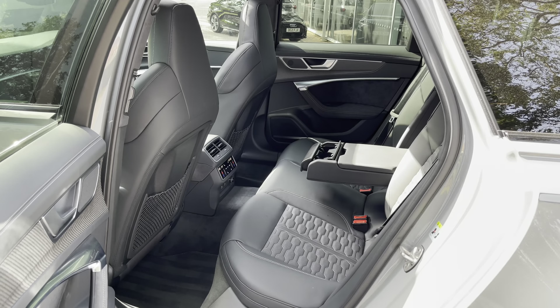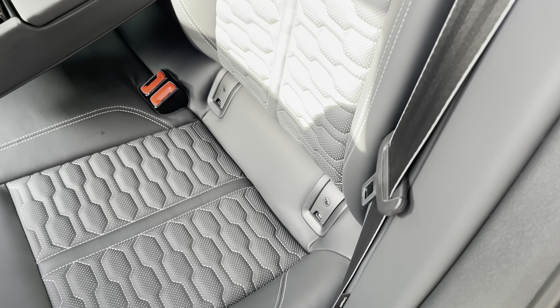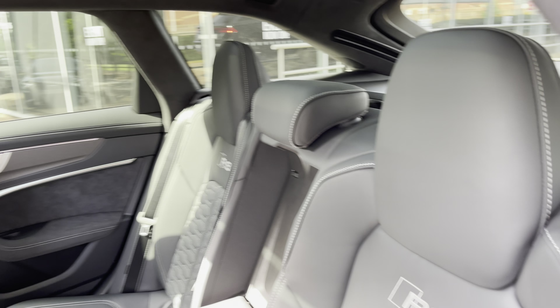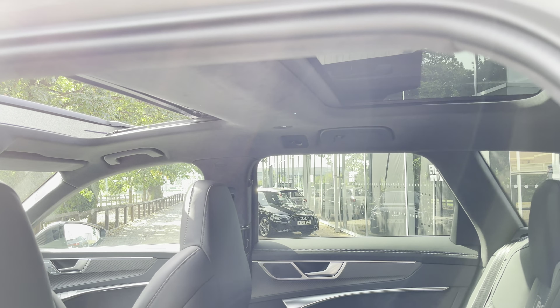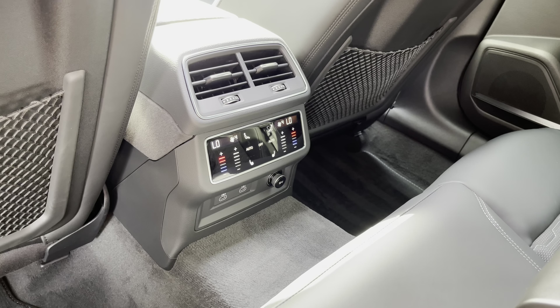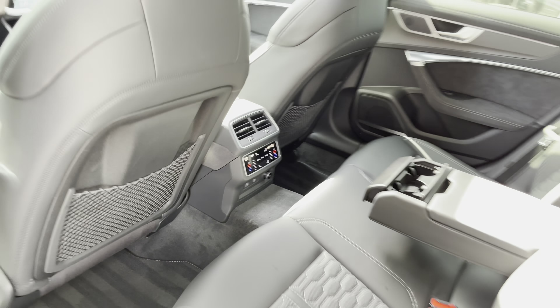Moving round to the back seats, there are three spacious seats. The outer two come with ISOFIX points making them perfect for child seats, and they fold 40-20-40 so you can easily get skis in through the centre. Looking up you can also see the full extent of the twin panoramic glass roof letting plenty of light into the cabin. Rear passengers also get the third and fourth climate control zones and heated rear seats.